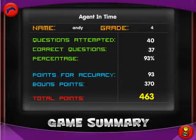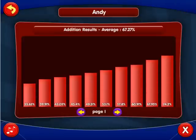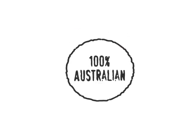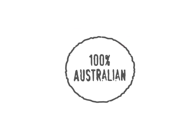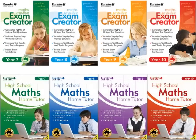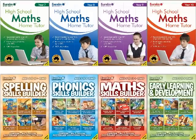All results are tracked and stored throughout the game, which can be reviewed at any time to help identify areas of weakness. 100% Australian and 100% affordable — that's why Eureka's Educational CD-ROM series is the number one choice for our kids' future.